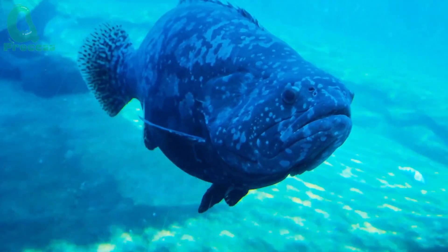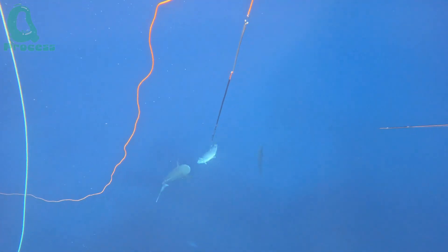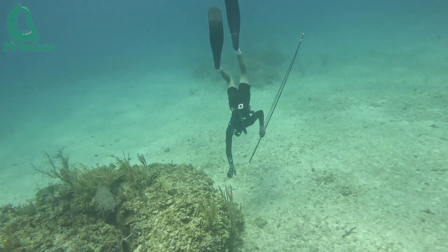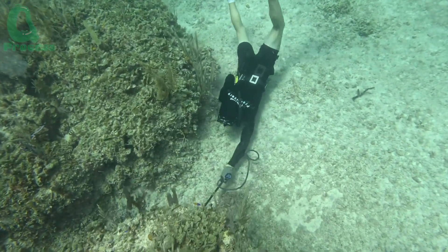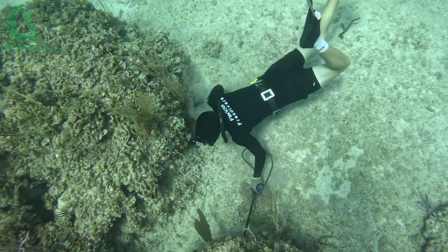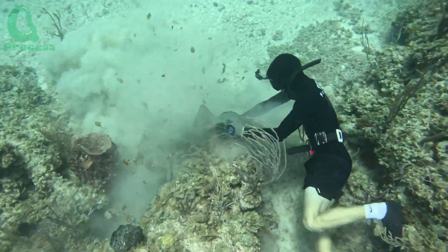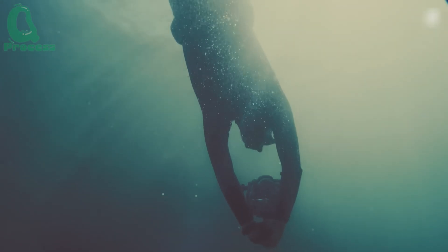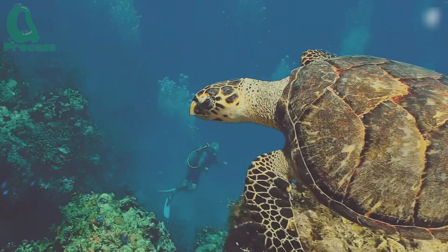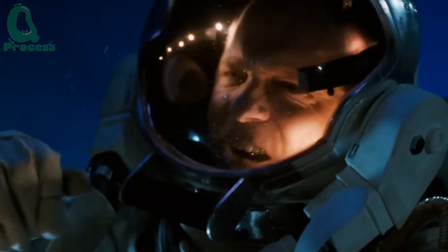In addition to fishing with a rod, there is an even more dangerous method called spear fishing. Spear fishing is a technique that requires high precision, where fishermen use specialized equipment such as a spear or a spear gun to shoot or stab the fish directly underwater. Spear fishing requires fishermen to have excellent diving skills — without proper training, divers can be in danger when diving deep or staying underwater for too long.